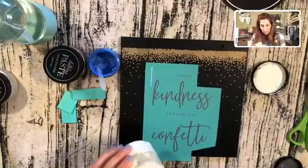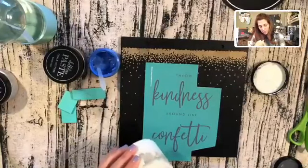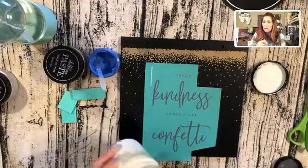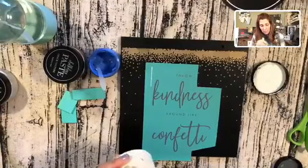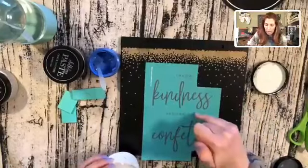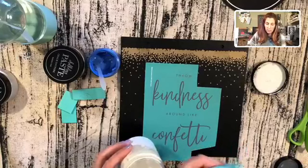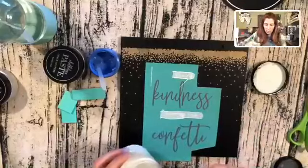I want it to be that yogurt or sour cream consistency — this one looks pretty good. This is my white — I don't have to add any water to my chalk paste today! I'm going to use my multi-purpose tool. I'm going to do the words 'throw' and 'around' in white, and then 'kindness' and 'confetti' in my blue color. I'm just going to take my multi-purpose tool and go right over that, then scrape off any excess.